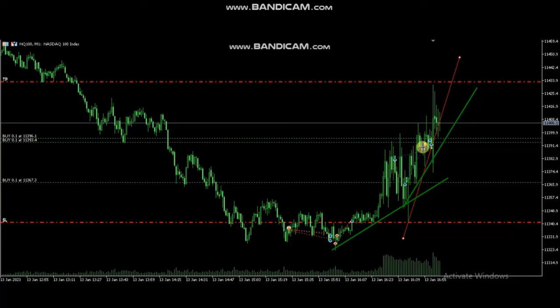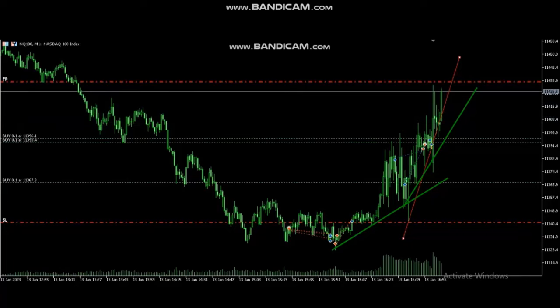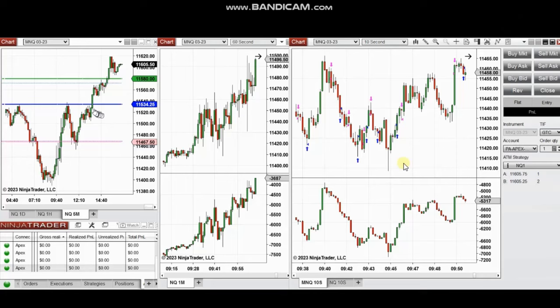We can see there are still some open long positions here with the stop loss and targets marked. We can see the outcome of this last trade that was recorded live — it reached the target. So thank you Castro for sharing your trades with us.